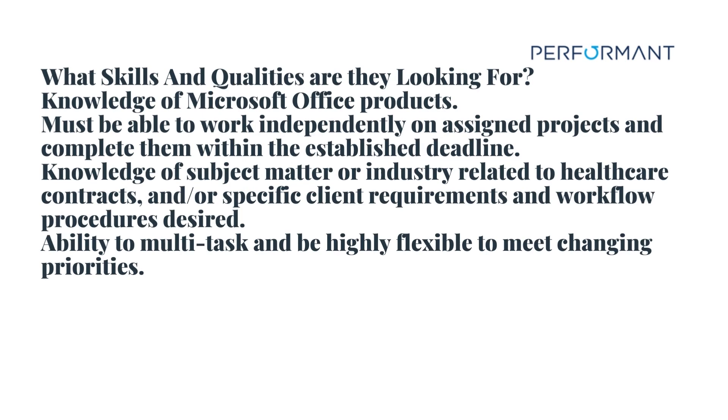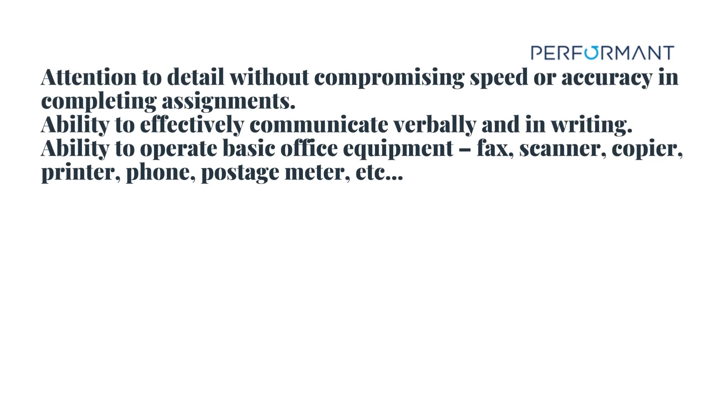What skills and qualities are they looking for? Knowledge of Microsoft Office products. Must be able to work independently on assigned projects and complete them within the established deadline. Knowledge of subject matter or industry related to healthcare contracts and/or specific client requirements and workflow procedures desired. Ability to multitask and be highly flexible to meet changing priorities. Attention to detail without compromising speed or accuracy in completing assignments. Ability to effectively communicate verbally and in writing. Ability to operate basic office equipment such as fax, scanner, copier, printer, phone, postage meter, etc.